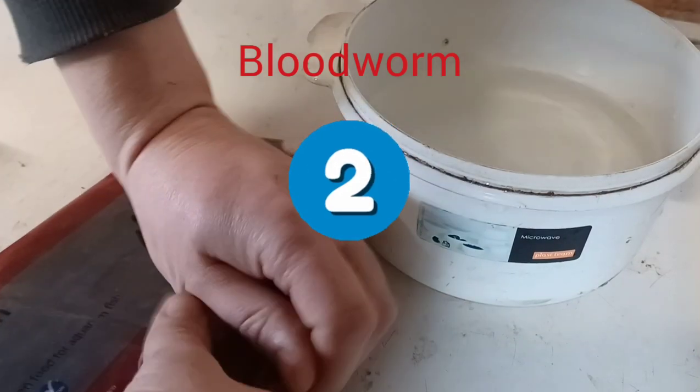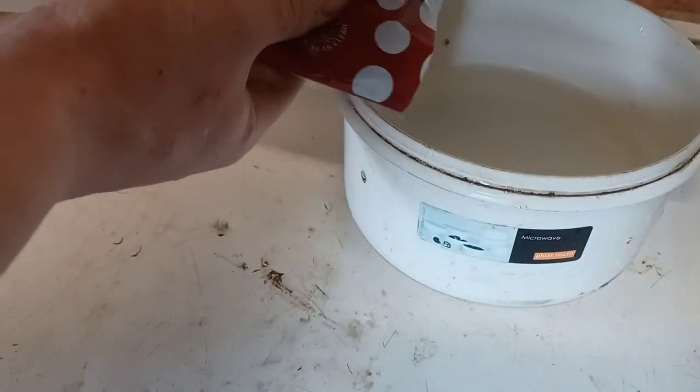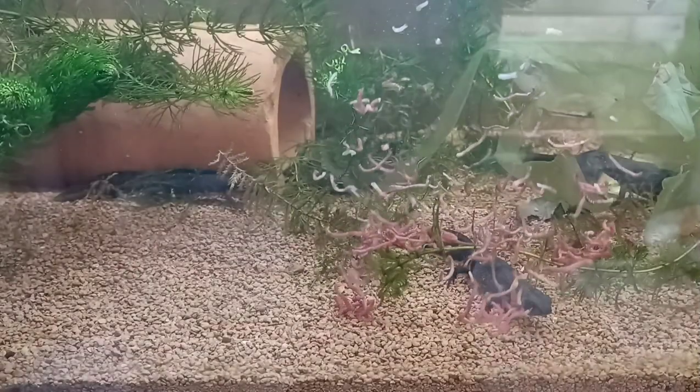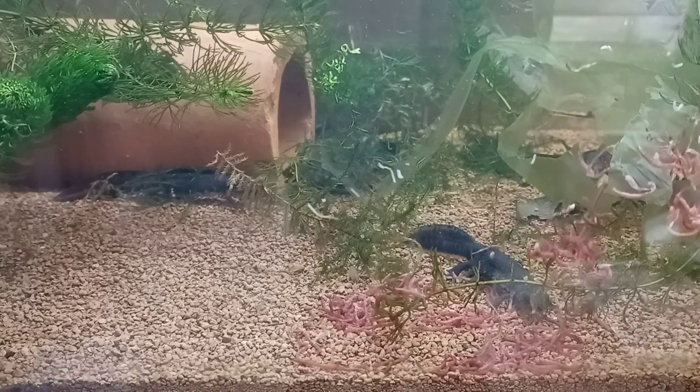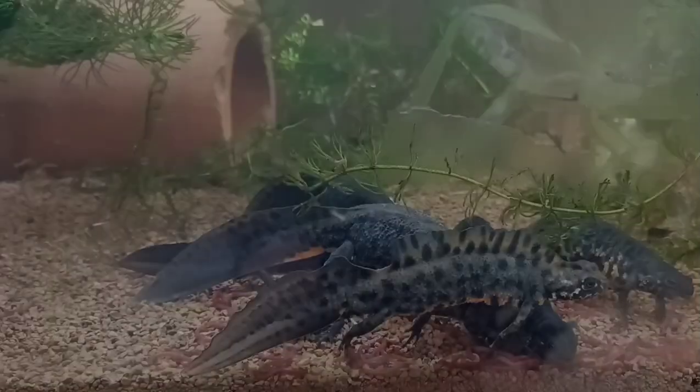An old classic at two, it's frozen bloodworm. Easily kept in the freezer and poured in lukewarm water, they are one of the most convenient of newt foods. Bloodworm are generally enjoyed by most newts, all the way from well-developed larvae through juveniles to large adults.